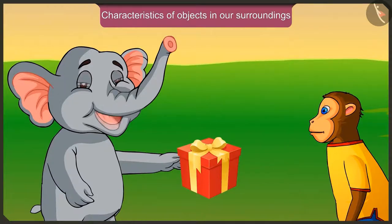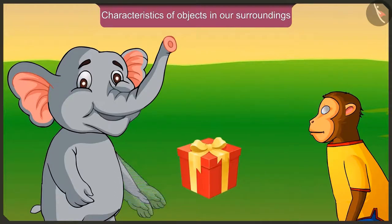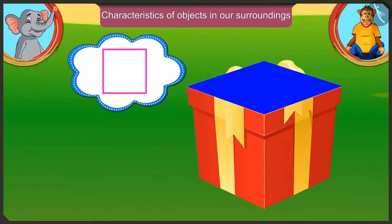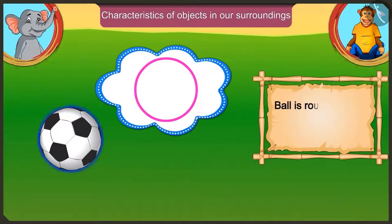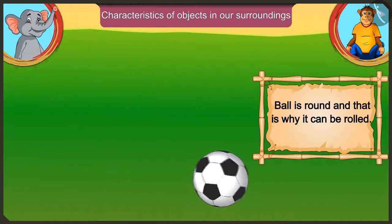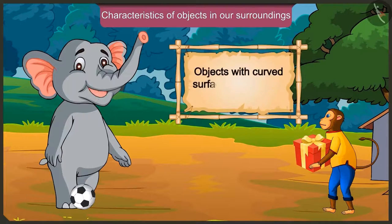But I can surely slide and move it. Yes, Appu. This box has corners and its surface is also flat, this is why it cannot be rolled. Your ball is round and that is why it can be rolled. I have understood that objects which have a curved surface and don't have corners can be rolled.